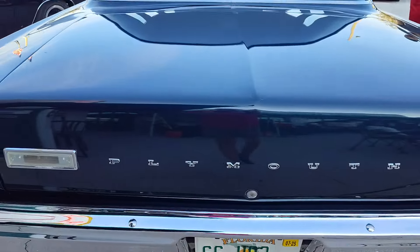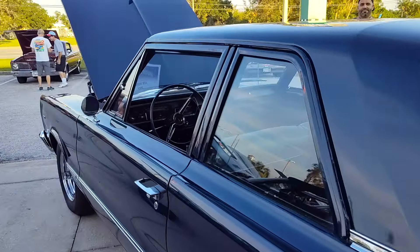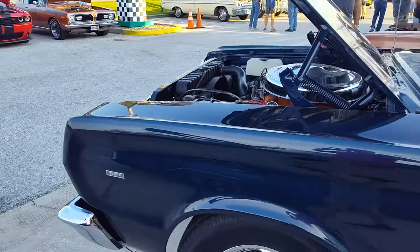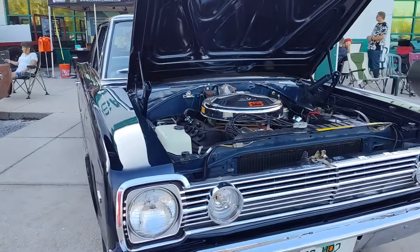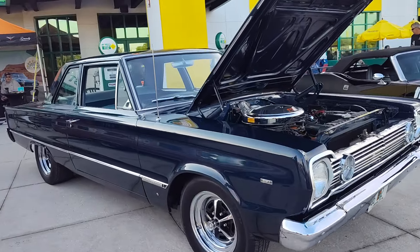66 HC2. One hell of a rare Hemi four-speed — one of 36 for 1966, Hemi Plymouth Power. This is Goss Garage coming to you from Quaker Steak and Lube at Merritt's Mopar Halloween Party. Thank you.